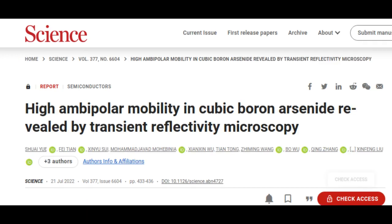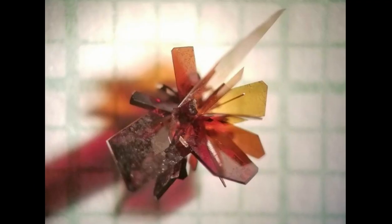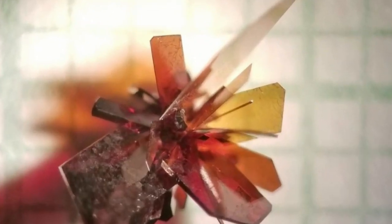An accompanying paper in Science describes the use of transient reflectivity microscopy to measure the crystal, demonstrating the high mobility — and in some cases, when a higher-energy laser beam was used, exceeding previous predictions. That work was done by researchers from the University of Houston and the National Center for Nanoscience and Technology in Beijing, along with several other institutions in China.